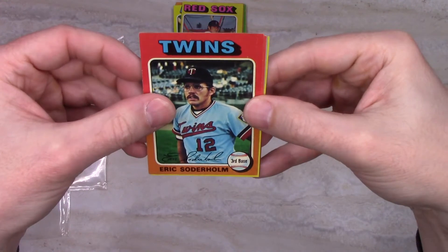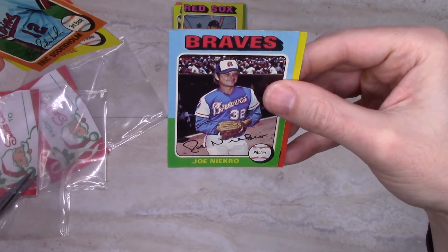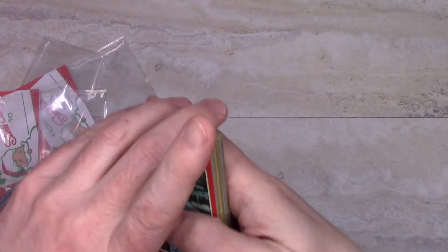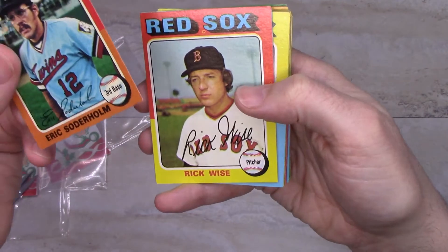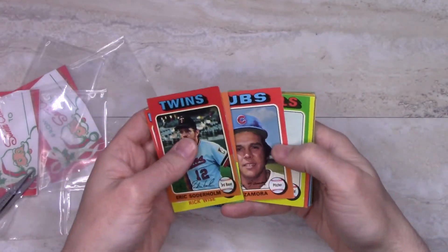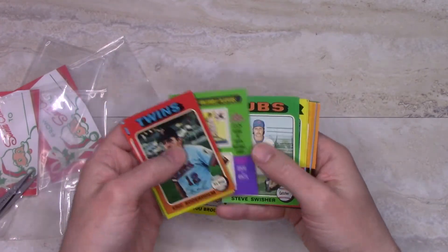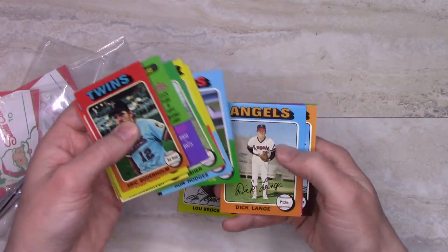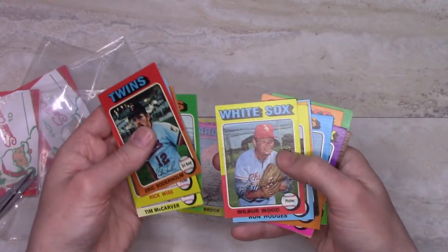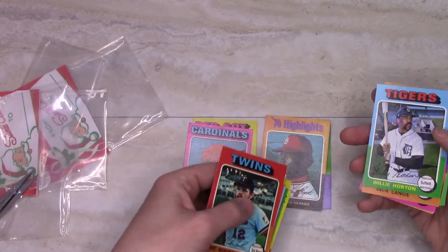Additional cards include Eric Soderholm, Rick Wise, Joe Niekro, and Bill Parsons. Overall, the condition on these cards is not as good as the ones from 1972, though they weren't as expensive either. Nothing extraordinary here, but with the players on the cover I did get two Hall of Fame base cards, plus Hall of Famers on a couple of special cards — the Highlights card and the reprint of the Most Valuable Player cards.